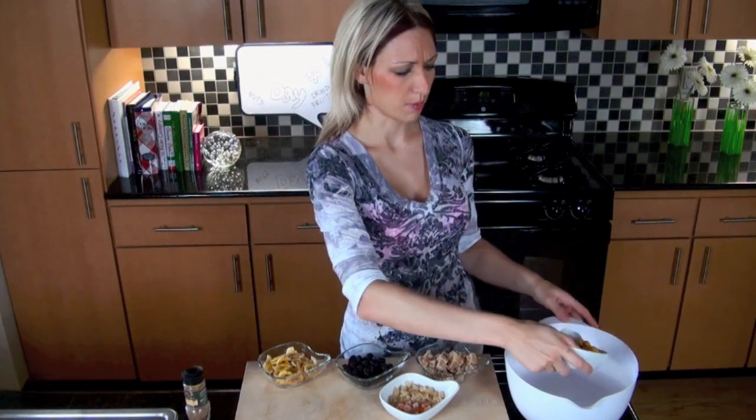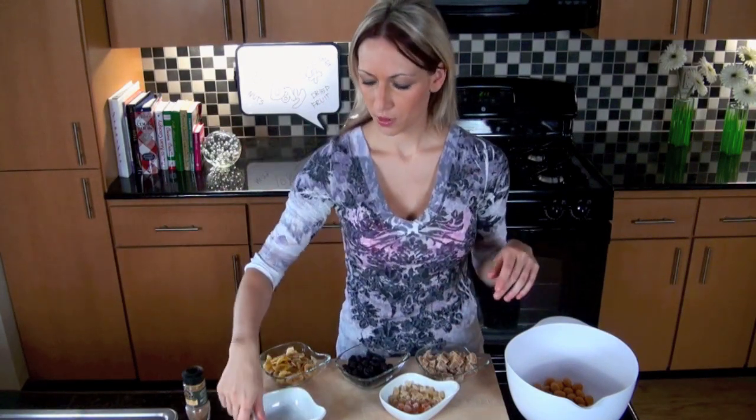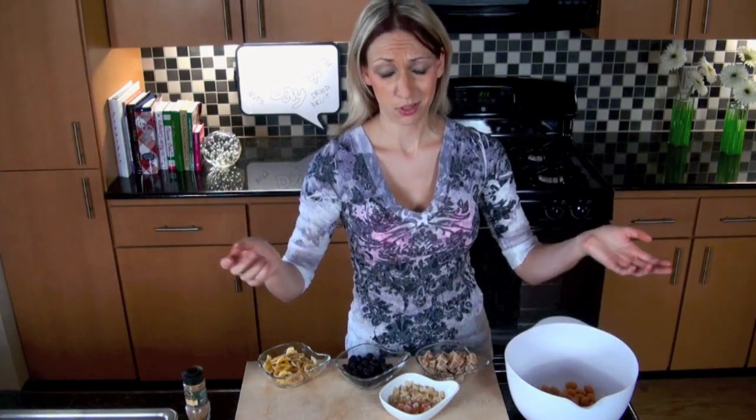So I'm going to put it in a big bowl — ta-da! Just a little bit of each; you don't need much. I just got this stuff from the bulk candy, nut, and granola section, so you don't have to get a ton of stuff to make trail mix.